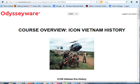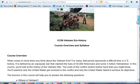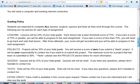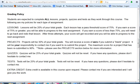If you're watching this, you have likely already turned this in, but I wanted to point something out here — the grading policy. Lessons are 20% of your total grade. Projects are 30% of your total grade. Quizzes are 25% of your total grade, and tests are 25%.